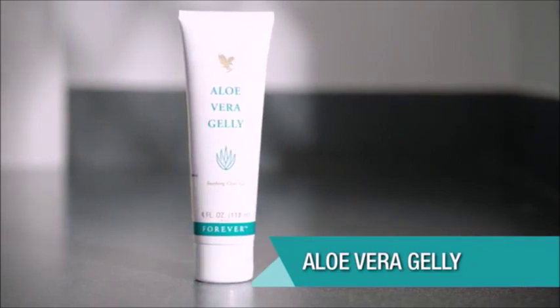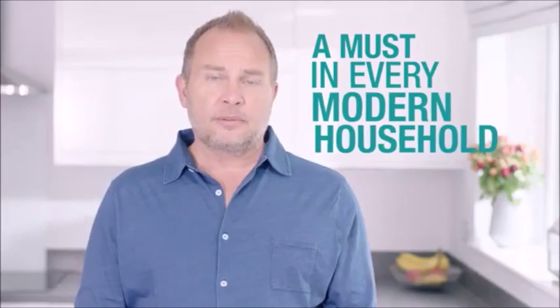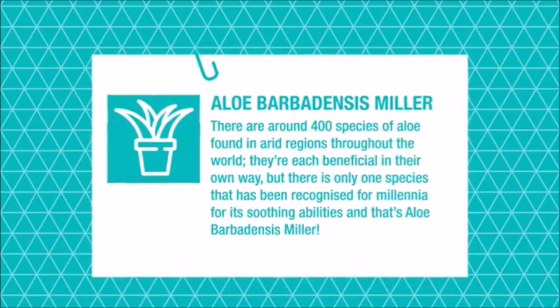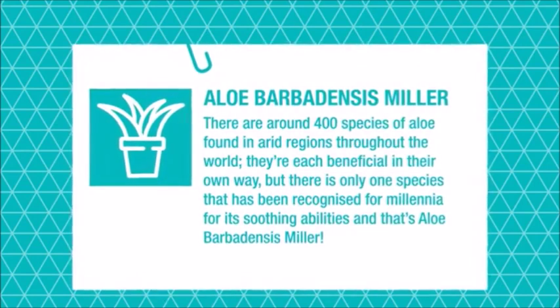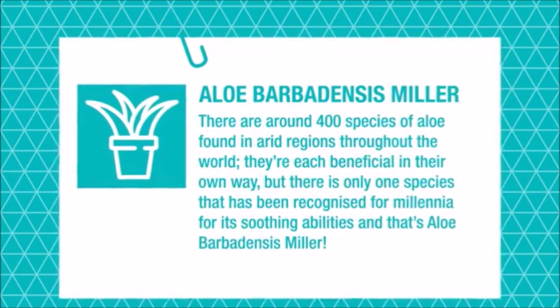Aloe vera jelly. A tube of aloe vera jelly is a must in every modern household. This valuable gel is essentially identical to the inner leaf gel found in an Aloe Barbadensis miller plant, but this isn't any old aloe plant. There are around 400 species of aloe found in arid regions throughout the world. Each is beneficial in its own way, but only one has been recognized for millennia for its soothing properties, and that's Aloe Barbadensis miller.